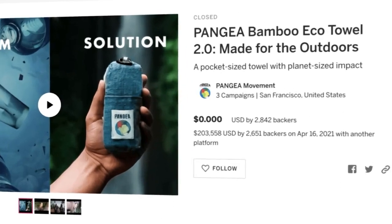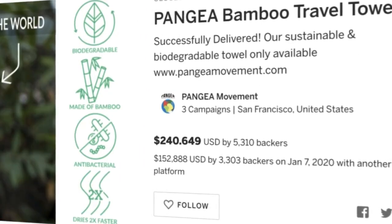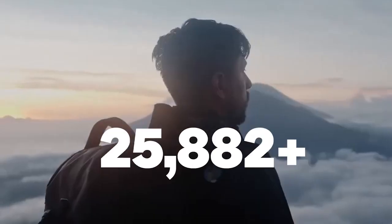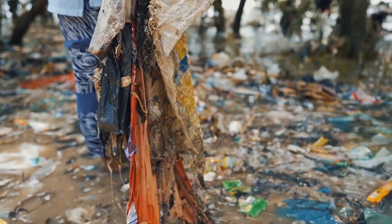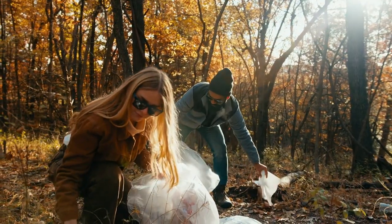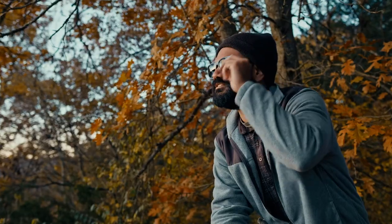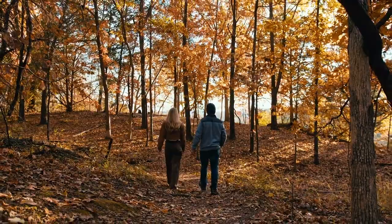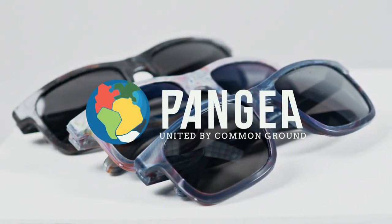We started by creating the most funded travel towel on Kickstarter — twice. This is our fourth campaign and we want to go even bigger. When we saw the mangrove in the Philippines, we knew it had to be cleaned up, but we can't do it alone. With each pair of Pangea mangrove sunglasses you buy, you help reshape the future of our planet. Let your eyes enjoy incredible sunglasses and join us in the biggest mangrove cleanup in history. Pangea — United by Common Ground.